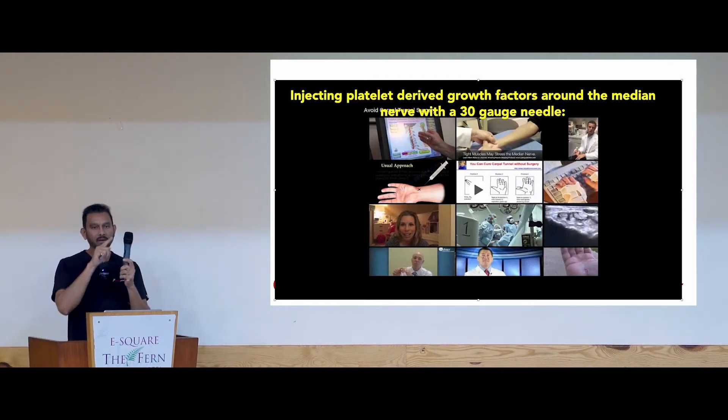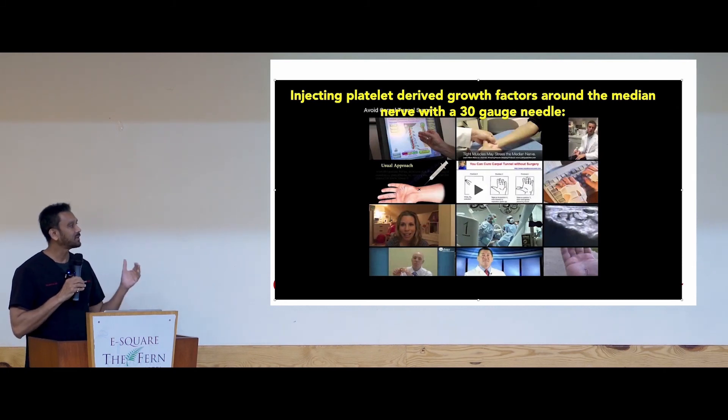You put in the needle and hydrodissect — it's a very simple 15-minute procedure. You're breaking all the scar tissue and putting PRP growth factors around it, so you're healing the area and the nerve is released. Their symptoms are gone and they go home. Versus surgery, where if it fails and more scar tissue comes back, it just becomes a cycle of events.